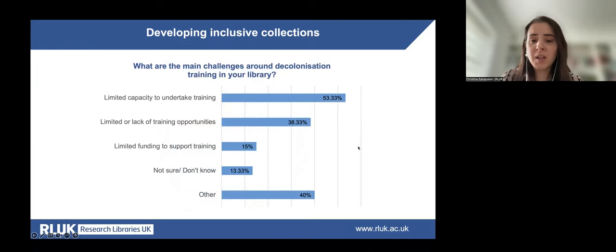Regarding challenges around decolonisation training, the two main challenges were limited capacity to undertake training and limited training opportunities. A substantial percentage chose 'other,' reflecting on institutional circumstances. Comments referred to difficulty keeping up with developments, the fact that willingness and enthusiasm are often present but time is insufficient for budget decision-makers and practitioners, limited capacity to build long-term links with student communities, and concern that related activity may be seen as political and thus risky in terms of reputation.